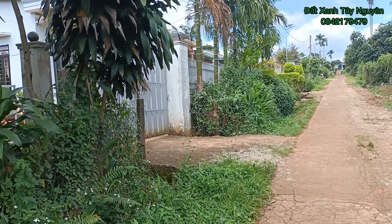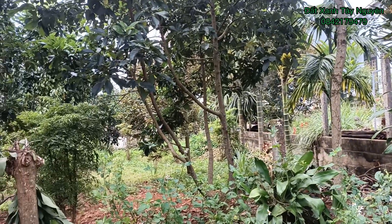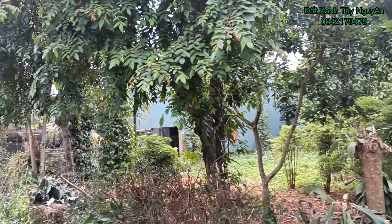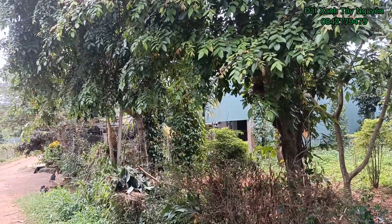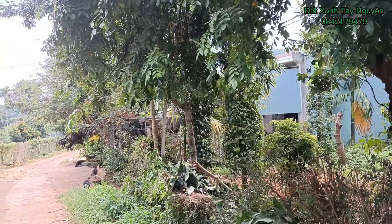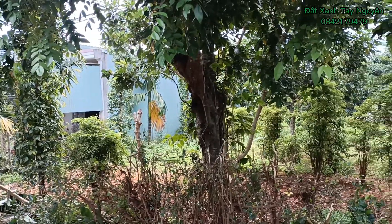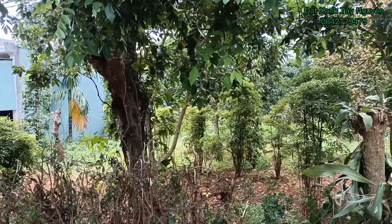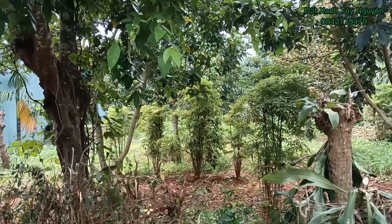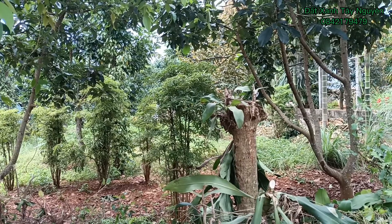Đứng ở ngoài đây có thể nhìn thấy được mảnh vườn, hiện tại đang có cây diễn đào. Dân cư ở đây thì yên tĩnh, không khí cũng tương đối mát mẻ. Với giá là 90 triệu 1 mét ngang. Đây là một trong những mảnh đất có thổ cư nằm ở vùng trung tâm gần chợ.